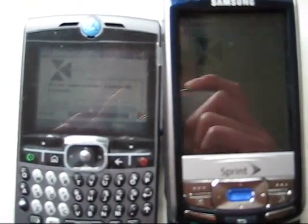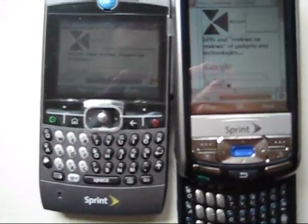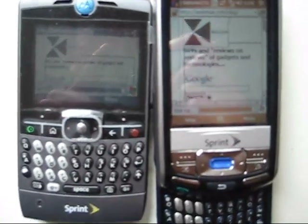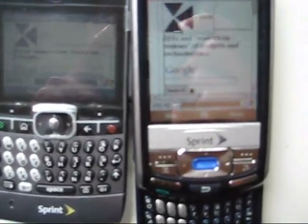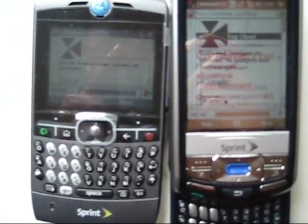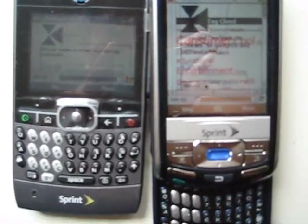And then the Moto Q at 519. The Samsung has 607 — they're about the same. Actually the Samsung is at about one megabyte. The Moto Q is about almost one megabyte. The speed seems to be about the same.